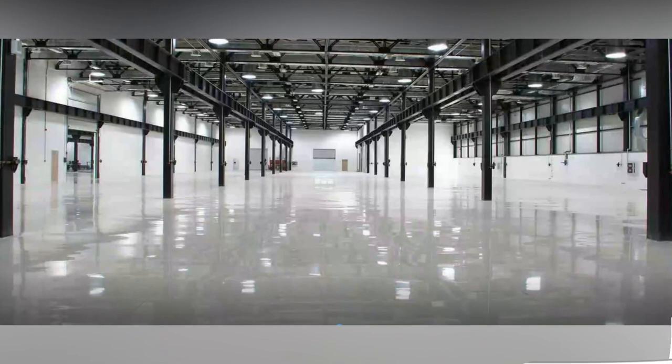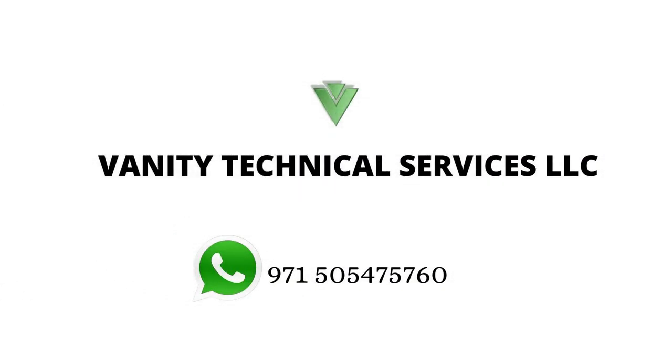So it is better to install polyurethane flooring by an experienced team like Vanity Technical Services LLC. Contact: +971505475760.